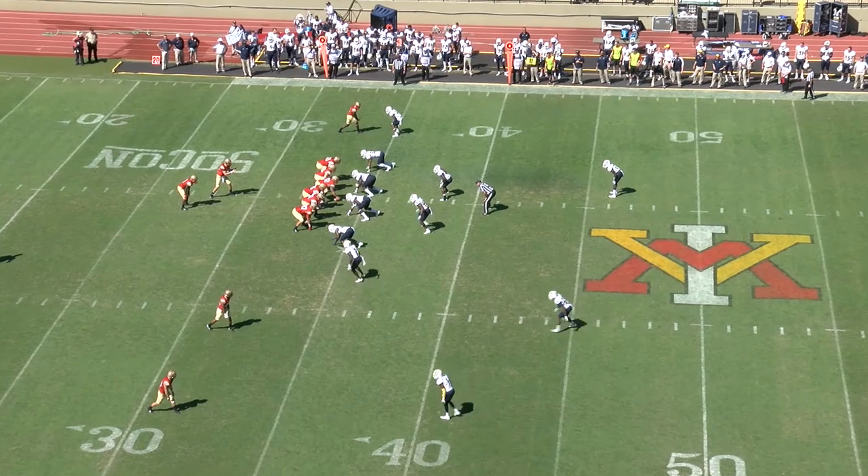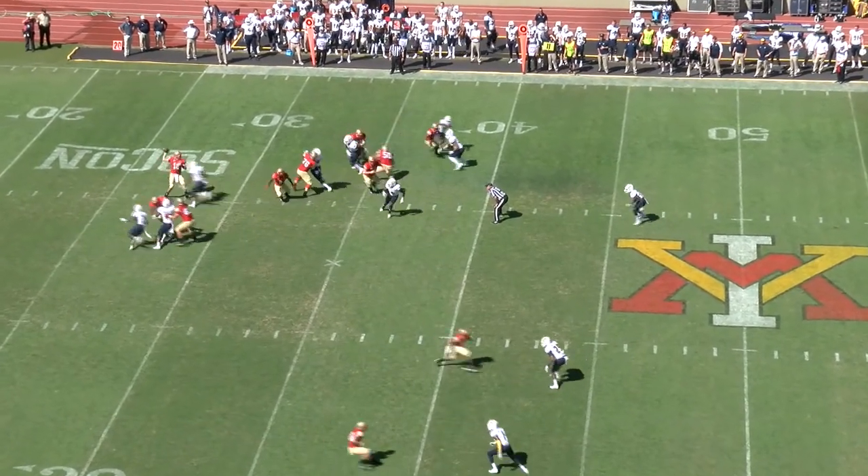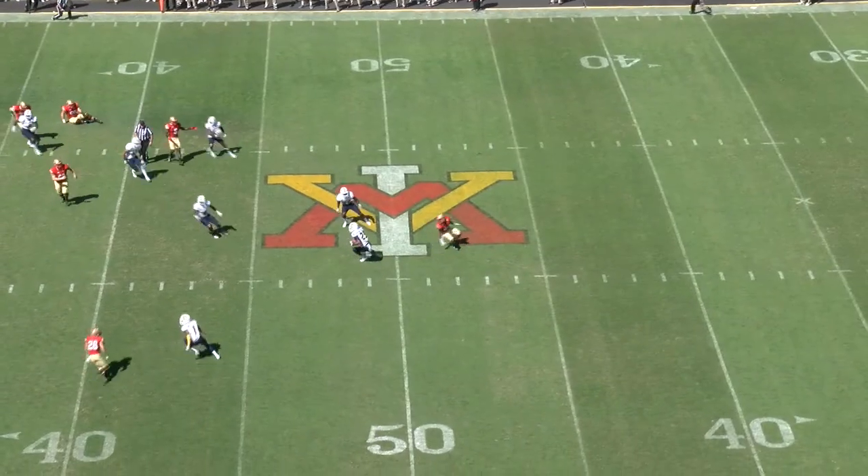Six from the 34-yard line, trailing Chattanooga 21-0. Here's pressure, calling, gets it away and throws it — right to a Chattanooga defender.